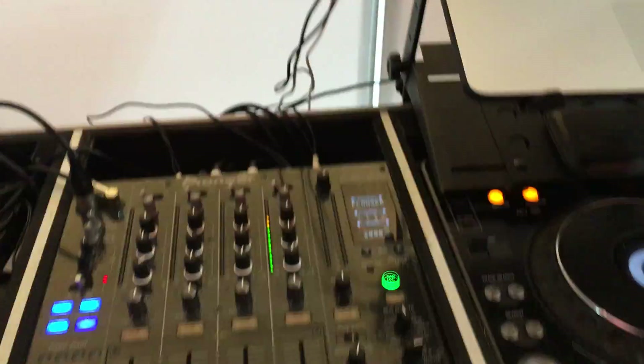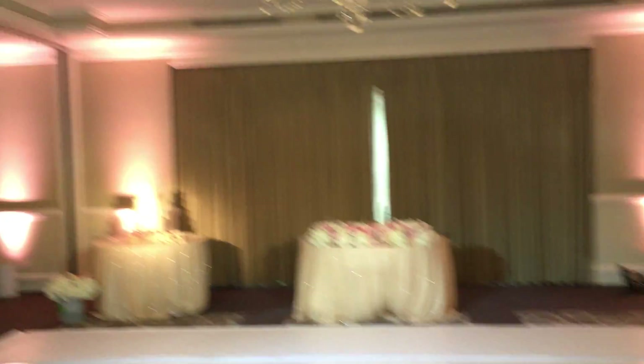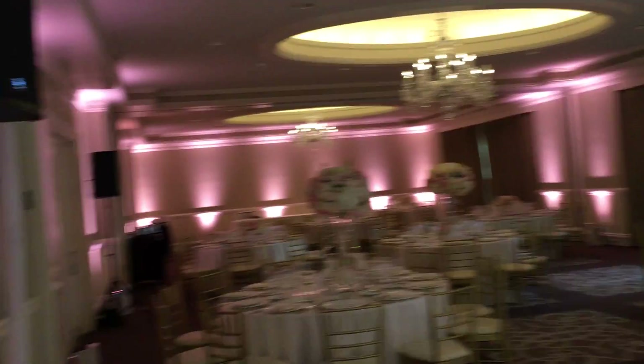That's where I'm set up at — my table, my mixer. Guests are on the terrace right now having cocktail hour. I brought three speakers: two over there, one over there, plus a sub.